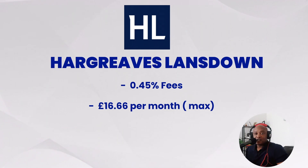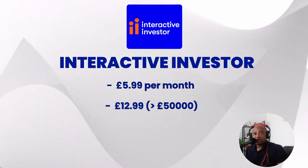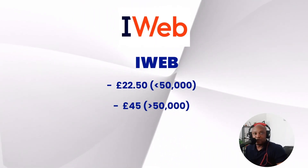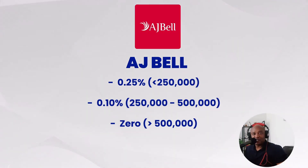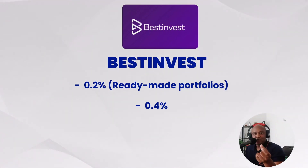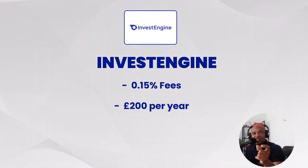Number one criteria: platform fees. Fees do matter — always check for fees, it affects your returns. Hargreaves Lansdown is 0.45%, capped at £16.66 per month. Interactive Investor is £12.99 per month, or £10 if you have another account with them. iWeb is £7.50 per month for under £50,000, and £15 per month above that. Fidelity charges 0.35%. AJ Bell is 0.25%, capped at £10 per month. Vanguard is 0.15%. BestInvest is 0.4%. FreeTrade charges £9.99 per month. And InvestEngine charges 0.15%, capped at £200 per year — which is amazing.